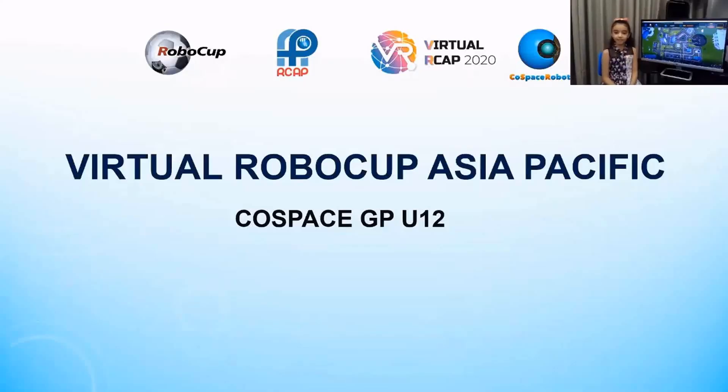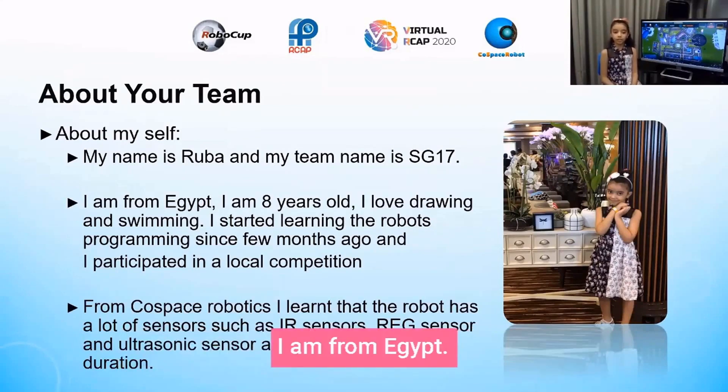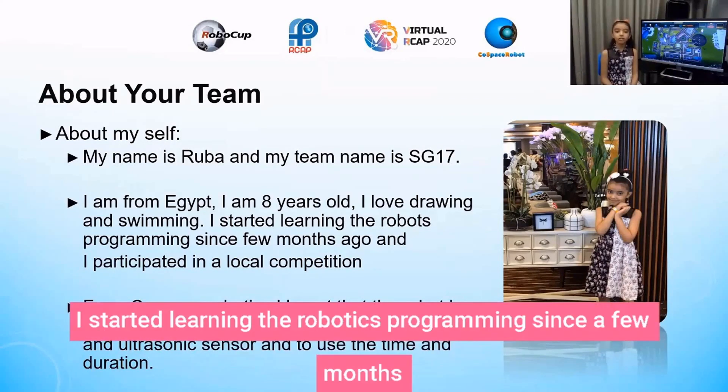Hello everyone. My name is Robert and my team name is SG17. I am from Egypt, I am 8 years old. I love drawing and swimming. I started learning robotics programming a few months ago.